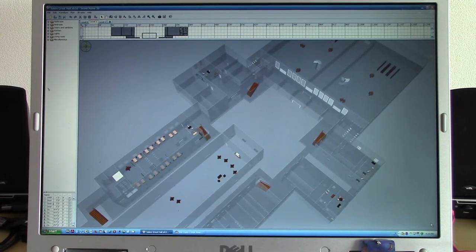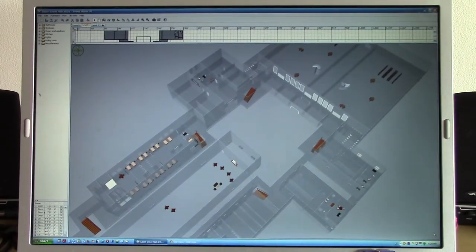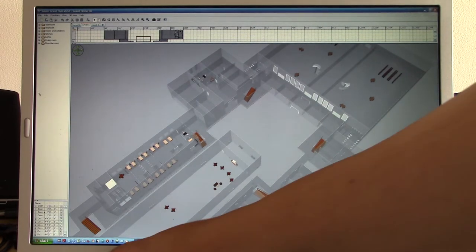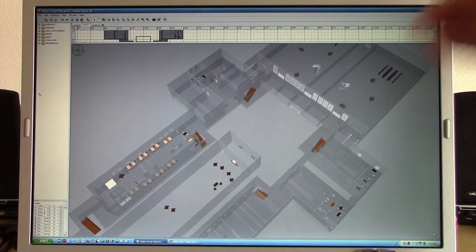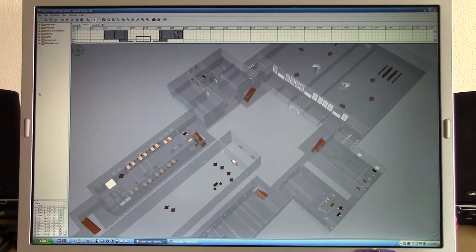What you are looking at there is the layout of the Great Hall of Salem. This is something I put together about a year ago — actually a little over a year ago. It's a three-dimensional model that I created by drawing the floor plan. It's a large building; from the top here to the main entrance down there is about 575 feet, and from side to side it's about 300 feet across.